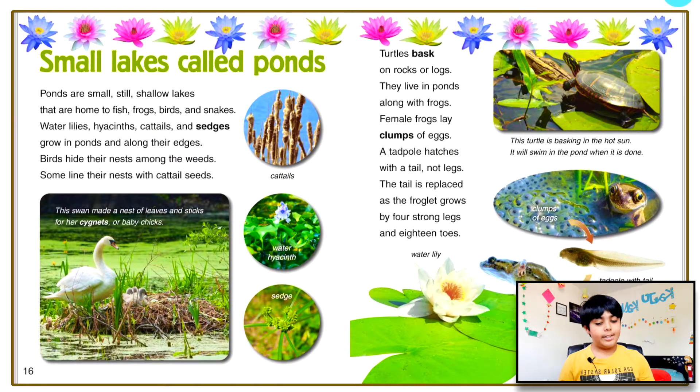Small lakes called ponds. Ponds are small, still, shallow lakes that are home to fish, frogs, birds, and snakes. Water lilies, cattails, and sedges grow in ponds and along their edges. Birds hide their nests among the weeds — some line their nests with cattail seeds. Turtles bask on rocks or logs; they live in ponds along with frogs. Female frogs lay clumps of eggs. A tadpole hatches with a tail, not legs. The tail is replaced as the froglet grows by four strong legs. You can see a picture showing a clump of eggs, then a tadpole with a tail, turning into a frog with long legs and no tail.